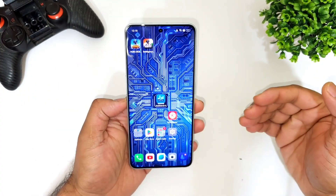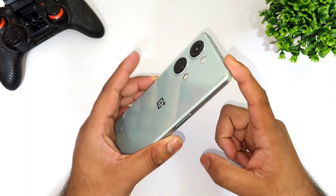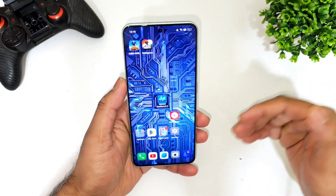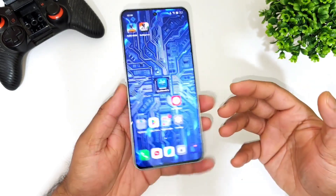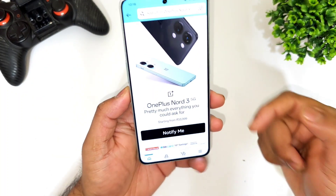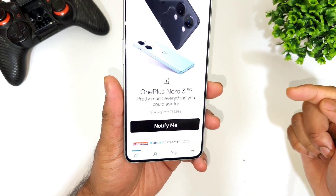Hi friends, welcome back to my channel Sci-Tech. In this video I'm going to discuss the price details and specifications of the OnePlus Nord 3. Yes, finally the OnePlus Nord 3 has been announced. The starting price for the 8GB and 128GB variant is going to be 33,999 rupees.